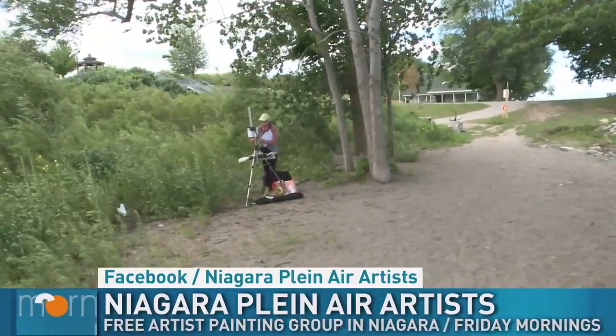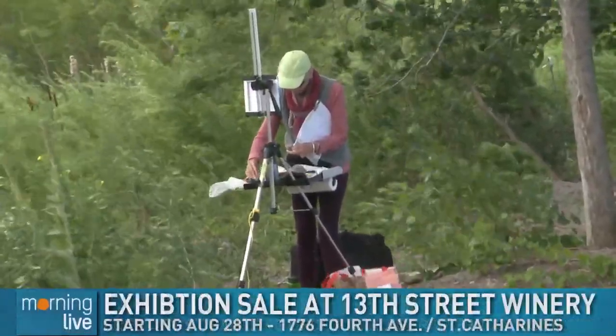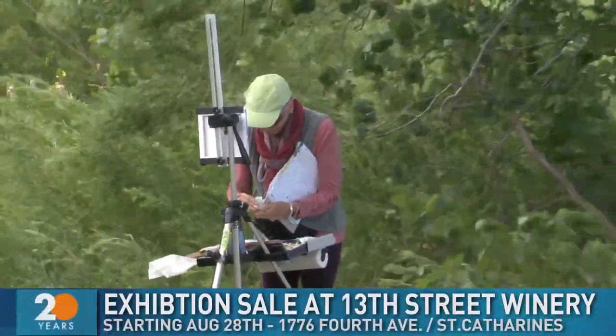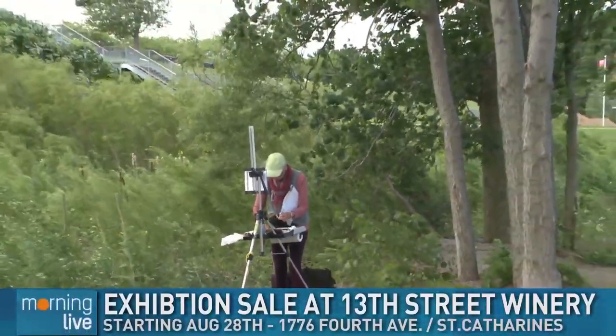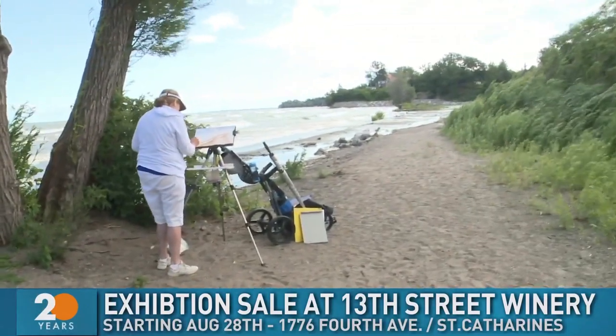The light is different, the colors are different — everything is. There's a bunch of people scattered all around dealing with the elements, trying to hold down their work. The exciting event coming up at the end of August at 13th Street Winery — one of the gems not too far from here — we're going to be displaying some works of art. Yes, we painted at a three-day event at the winery. They were so kind to host us and they've given us the opportunity to have an exhibition at their bakery gallery wine at the winery. We'll be there from August 28th for one month. And you can get the best butter tarts in the world at 13th Street Winery!